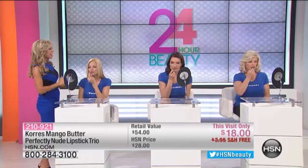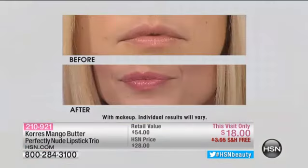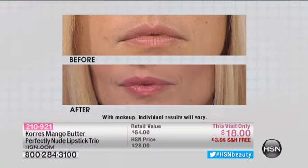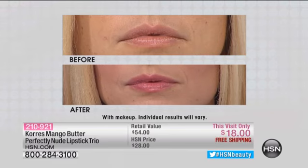Look at Hannah's lips — this is a really pretty pink, a great color for every day. All three of these shades are very wearable no matter what your skin tone is. Does that look like a drying lipstick to you? No — it looks like a gloss.